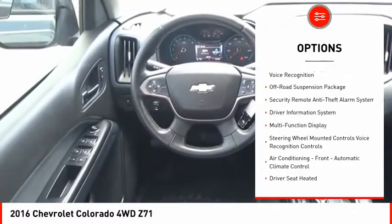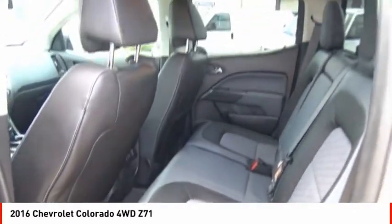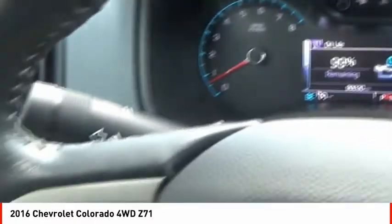Front suspension type: strut. Daytime running lights, rear step bumper, fog lights, power brakes. If you like it online, you'll love it in your driveway. Take it for a spin today.